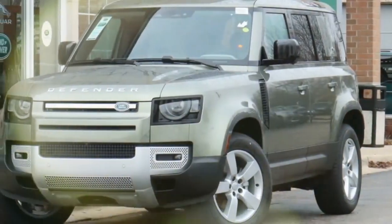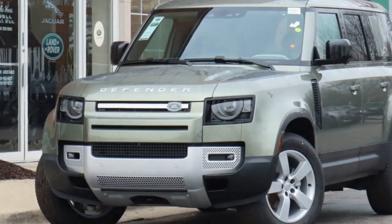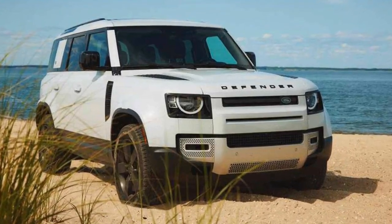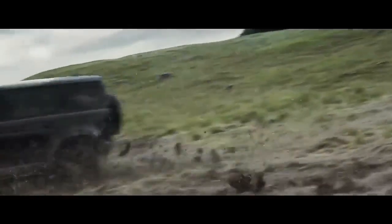But the real sweet spot is the 3.0-liter turbo-6 in my test vehicle, delivering 395 horsepower. It's powerful and feels underrated. The Turbo 6 is quick, sounds fantastic both at idle and when accelerating, and avoids the nasal tone found in the Turbo 6 of the Lexus GX.